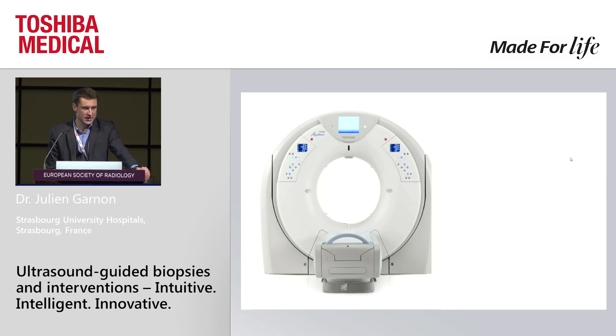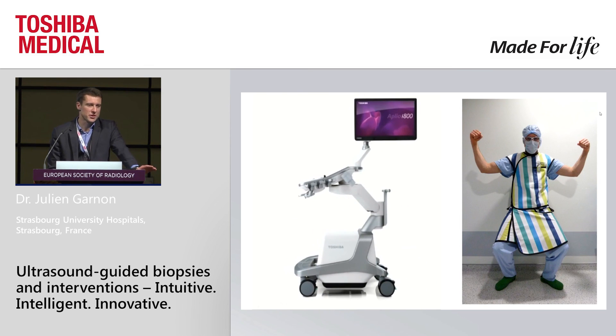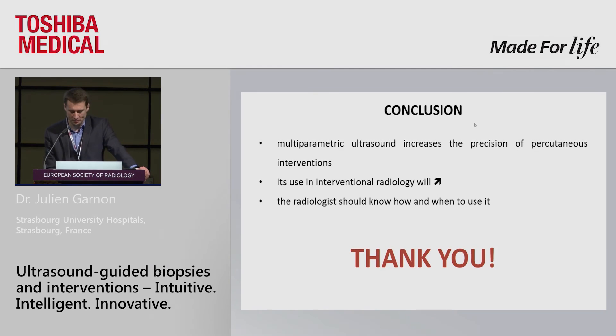I told you it feels like a CT scan, but remember — this is what you have to wear when doing CT-guided procedures. If you can change this into an ultrasound machine, you can use the much lighter protection required for ultrasound-guided procedures, which is really helpful in daily practice. In conclusion, I hope I've convinced you that it is intelligent, innovative, and intuitive, and it will increase the precision of your interventions. The use of multi-parametric ultrasound should increase in interventional radiology. You should know how and when to use it — and also when not to use it, because you cannot do everything with this guidance. But clearly, you can improve the quality and number of ultrasound-guided interventions. Thank you very much.